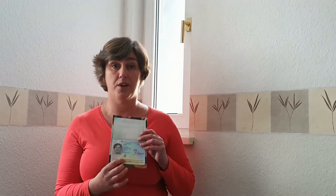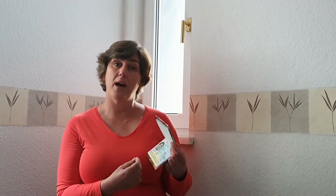Tip number one is your passport. You have to check if your passport is still valid. Many countries require that your passport is still valid for three or six months after you leave the country, so you also want to check that.